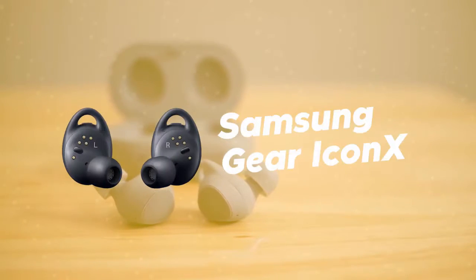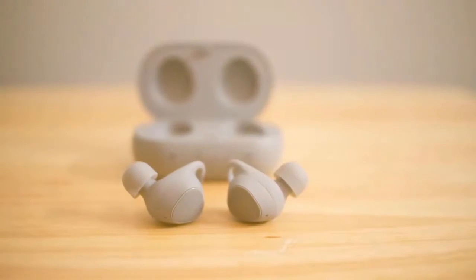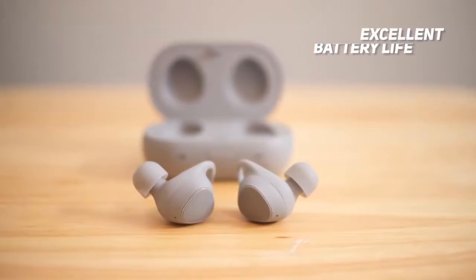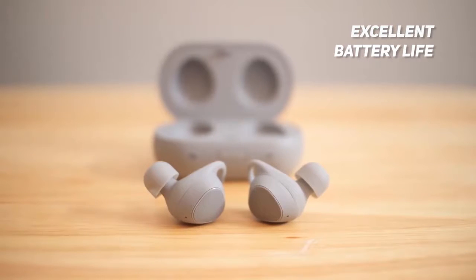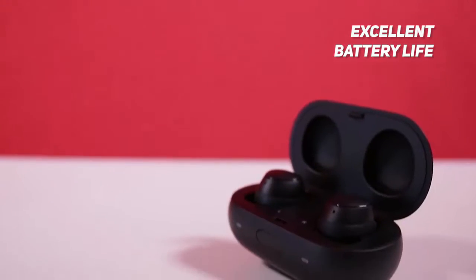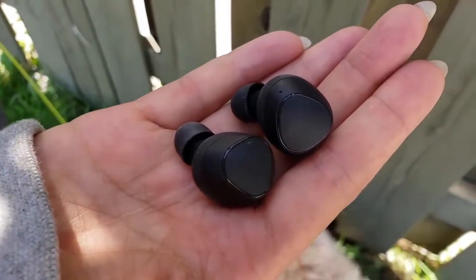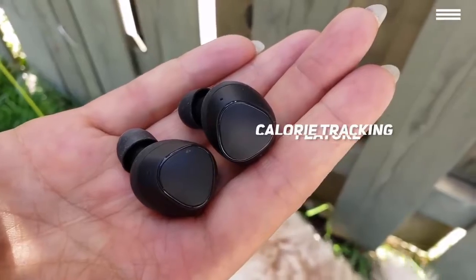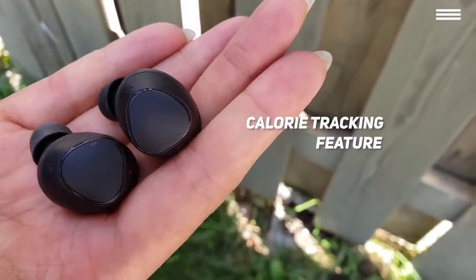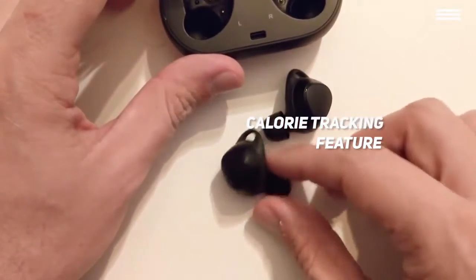Number 5 on our list is the Samsung Gear Icon X. The Samsung Gear Icon X offers a full 5 hours of Bluetooth streaming, 7 hours of MP3 listening, and 4 hours of talk time. You can use voice commands through Google Voice and Bixby to adjust the volume, skip tracks, and pause audio. The calorie tracking feature of these wireless earbuds makes them an excellent choice for those who work out and want to stay in shape.